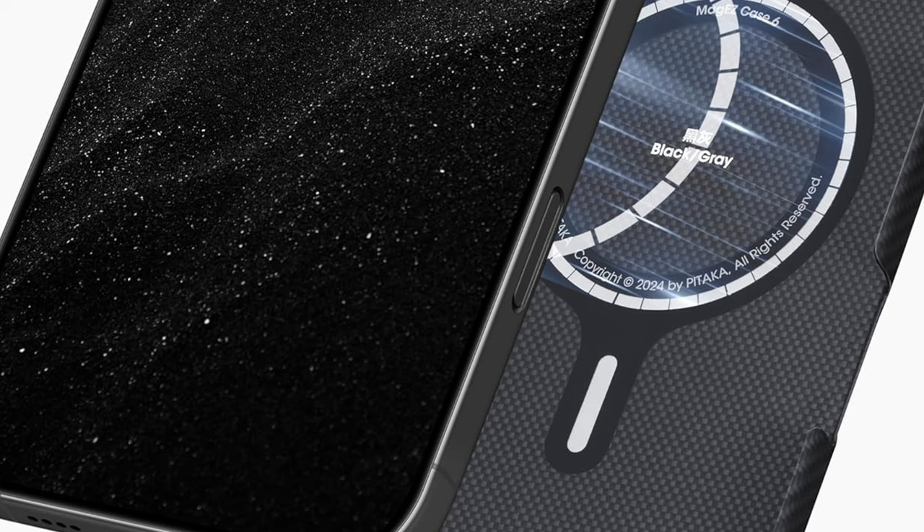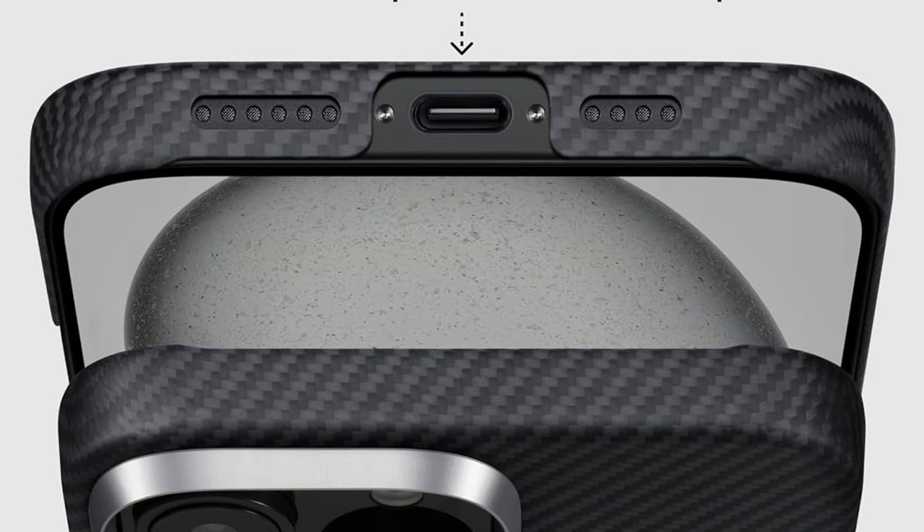Utilizing amber magnet film technology, this case achieves an ultra-thin and lightweight profile, maintaining the sleek aesthetics of your iPhone 16 Pro Max while offering robust protection. It keeps your phone's slim design intact without adding bulk. Designed with 3D grip technology, the case enhances grip comfort with a smooth yet non-slip surface.